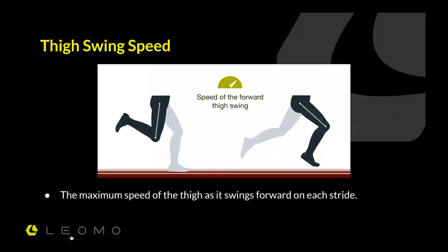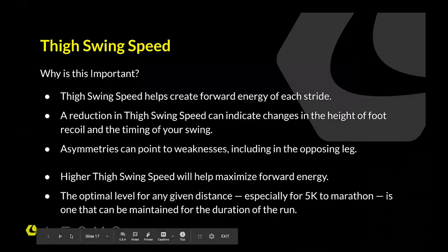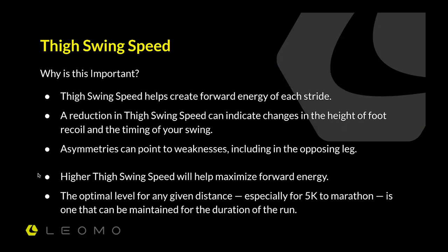Thigh swing speed — it's the maximum speed of the thigh as it swings forward in each stride. This is the counteractive movement of the recoil angular range: as one leg goes back, the other goes forward. We're measuring the maximum speed going forward. Thigh swing speed helps create forward energy. A reduction in thigh swing speed can indicate changes in the height of the foot recoil and timing of your swing. Asymmetries can point to weaknesses, including on the opposing leg. I myself have a leg length imbalance, which you'll see in my data, and certainly I can become as efficient as possible as a runner.